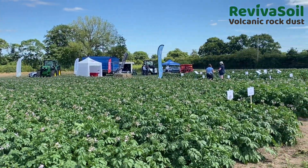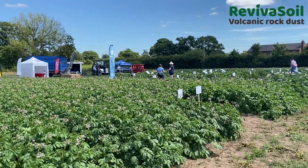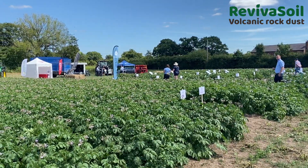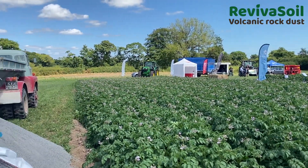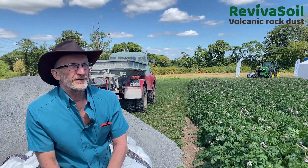This is an event that was launched last year to demonstrate to potato farmers different varieties of potatoes. I can see Maris Piper potatoes in front of me and to my left, and there are different varieties further on. We've tagged along this year to launch Reviver Soil and to tell the farmers about what it is and the benefits of it.